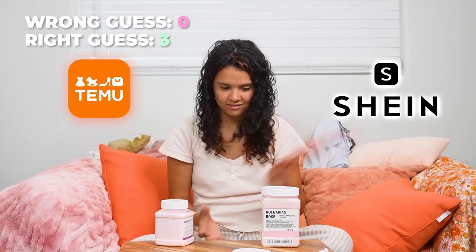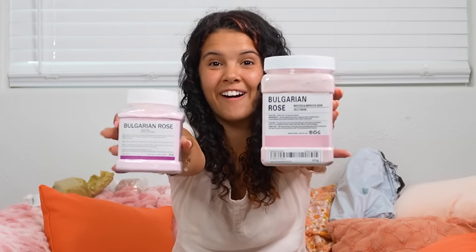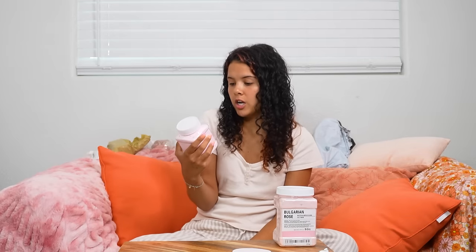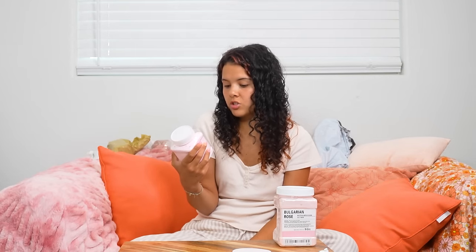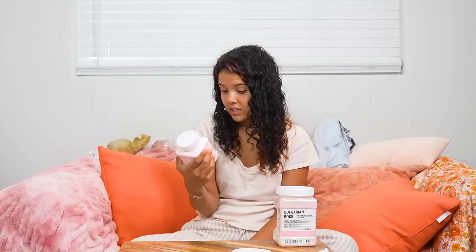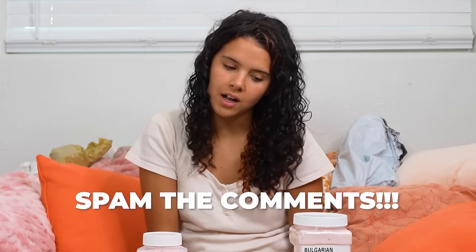Was I right? Oh my gosh, I was! What on earth are these? They're literally the same products. We've got Bulgarian Rose, whiten and improve skin — I don't know if I want to whiten my skin. The function is 'whiten skin and make skin delicate' — that's concerning. Bulgarian Rose Brightened Crystal Gel Mask: 'making skin tender and glossy, lift and tighten, intensively replenish water and moisturize.' Are we seriously going to try this? I need you to spam the comments and give me emotional support as I try this because this sounds really questionable.